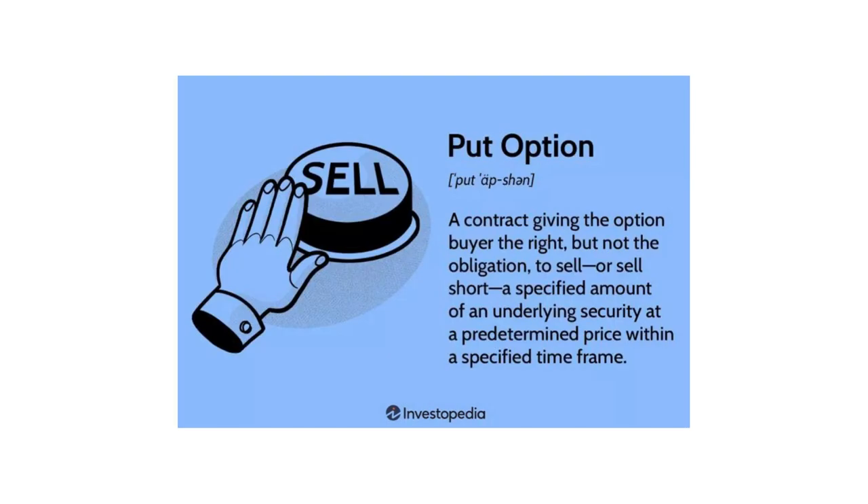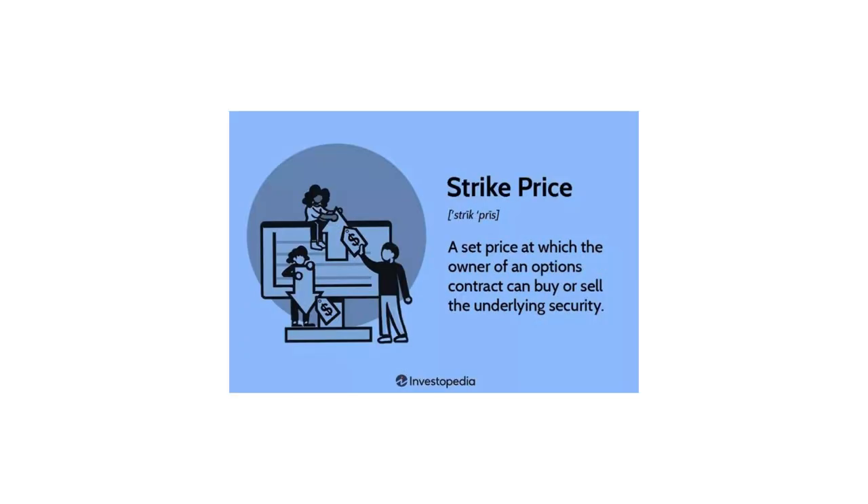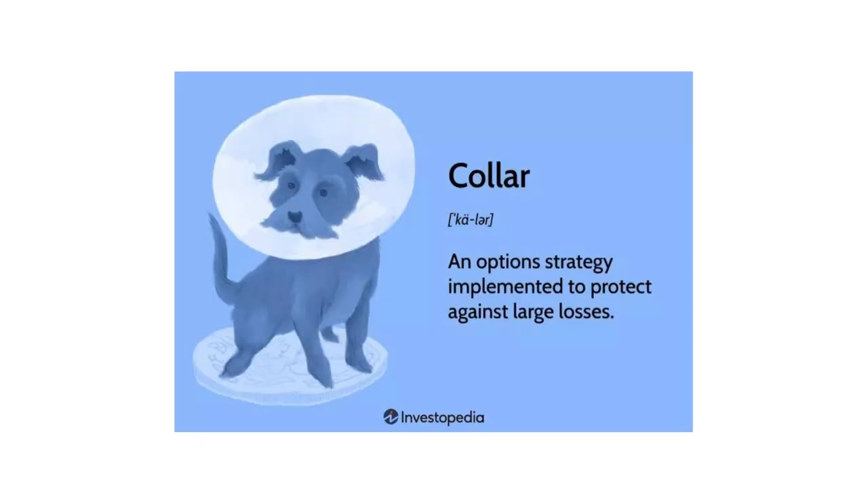A put is the right, but not the obligation, to sell at the current strike price. This is going to be important because we're going to talk about the Innovator Equity Defined Product Protection ETF. If this ETF rises above the launch price, it's not going to be protected, and that has to do with the strike price of the puts. So, a protection ETF is a long ETF with a collar — essentially a long put, short call.